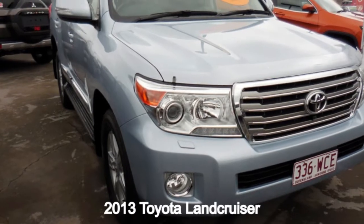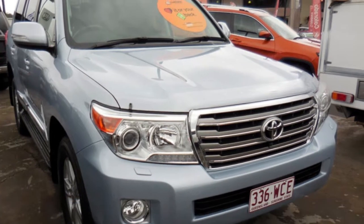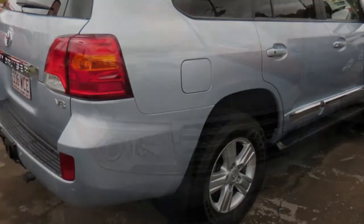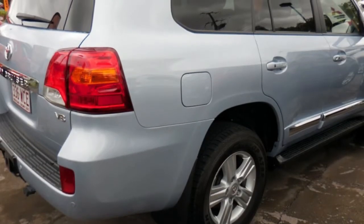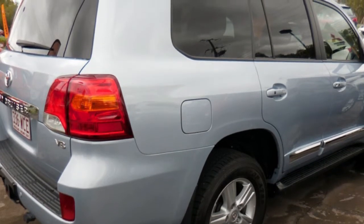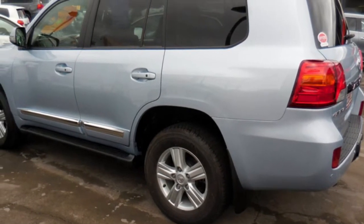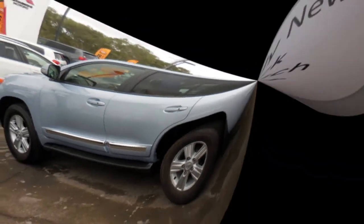In the market for a 2013 Toyota Land Cruiser? This Land Cruiser has a reliable 4.5 litre engine and a smooth shifting automatic transmission. The attractive blue exterior is complemented by its stylish interior. This vehicle has all the features you could dream of.